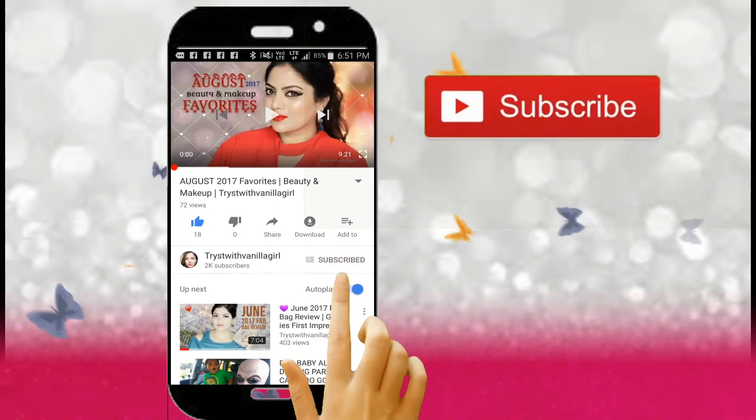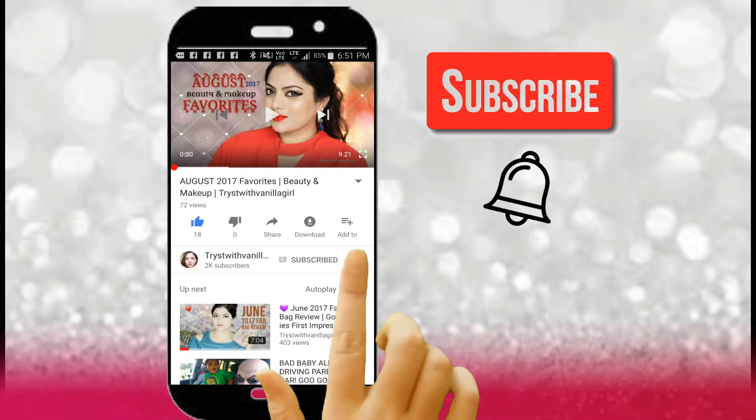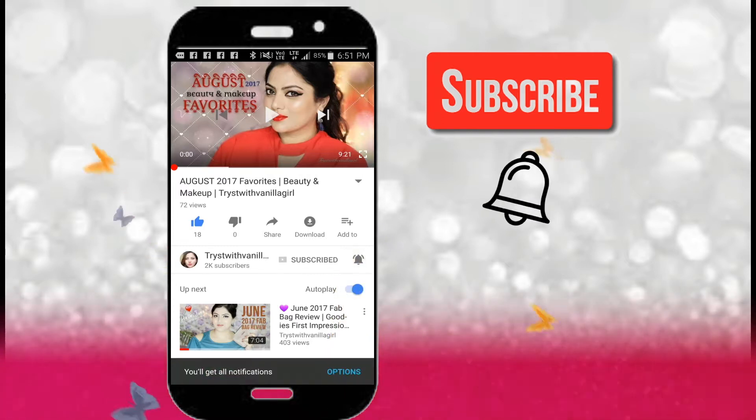Subscribe to this channel with Vanilla Girl and tap the bell icon to get notified for all new uploads. Hi everyone, welcome back to my channel, this is me Radha, and you're watching me on my YouTube channel. Today I've come up with an unbagging and review of April month's Thy Beauty Bag.